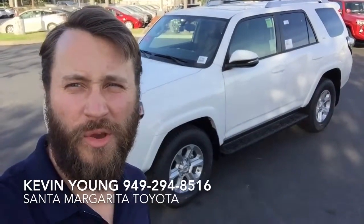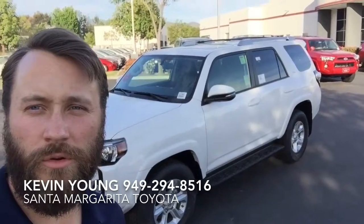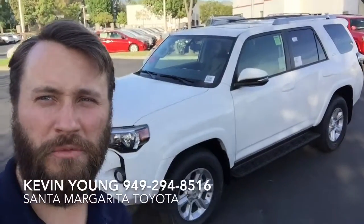Hey Ralph, it's Kevin from Santa Margareta Toyota. Just wanted to give you a quick video tour so you and your wife can see everything on the SR5 Premium 2018.